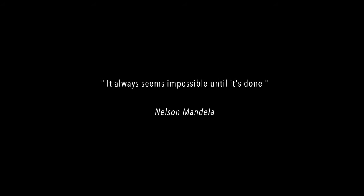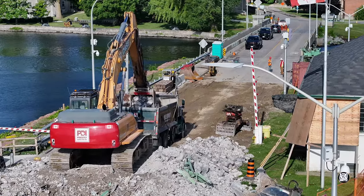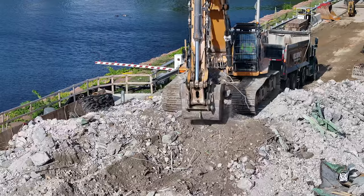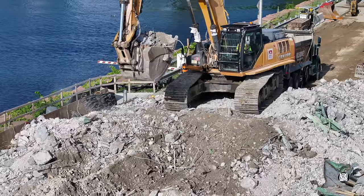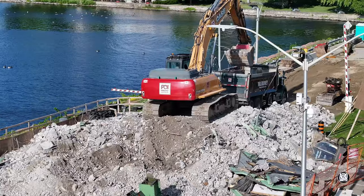A combination of fine weather and a very hard-working crew saw the project continue towards completion today very rapidly. The outloading of concrete waste was one of several key themes for the day. It was conducted very efficiently, and bucket followed bucket into the trucks.